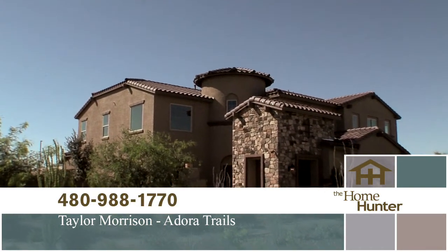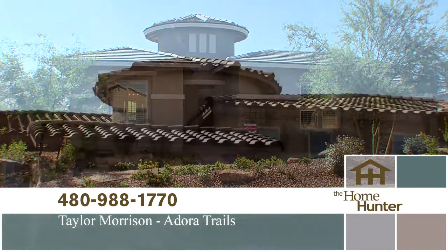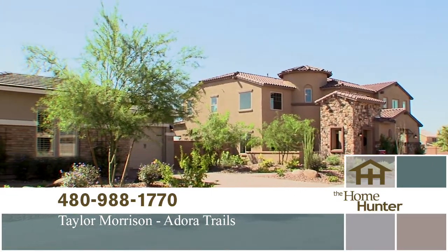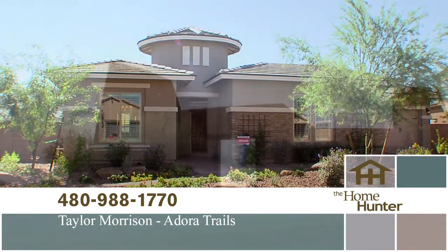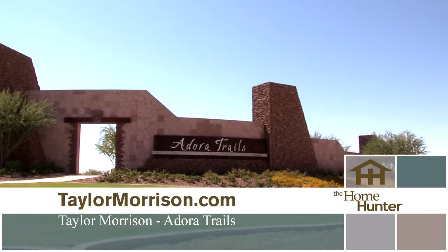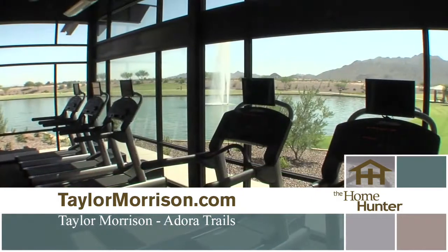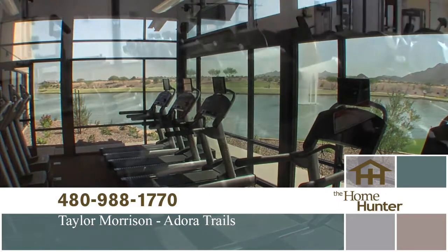We're out here at this gorgeous Taylor Morrison community, and we're here with Tara Talley. We're at Adora Trails located in the town of Gilbert, and it is absolutely beautiful out here. We have four different collections — the Discovery, Encore, Odyssey, and our newest edition, the Summit Collection — with homes ranging from about 1,500 square feet up to close to 5,000 square feet. We're starting in the low 200s. Our homeowners here at Adora have lots of wonderful amenities: a two-acre fishing lake that's catch and release, a community pool, a 10,000 square foot clubhouse with a full workout facility, and lots of walking trails and parks throughout.